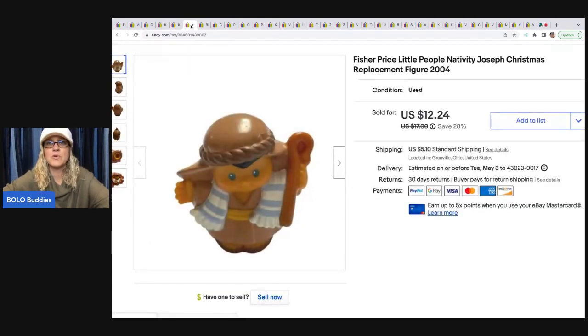This is a little Fisher Price Nativity Joseph Christmas replacement from a Fisher Price Little People Nativity set. A lot of times people will pick these up pre-owned and they're incomplete — they just need a replacement character. This guy I got at a garage sale and I sold him for a best offer of $11. The buyer was all in for $17.20 with tax and shipping.